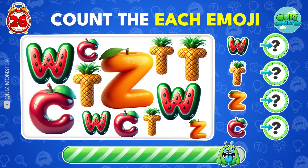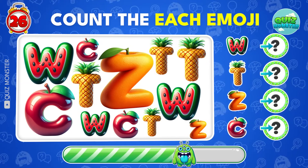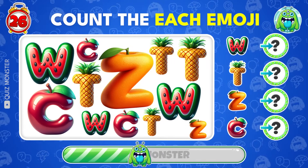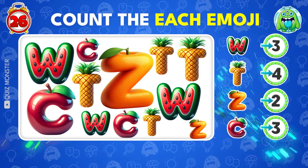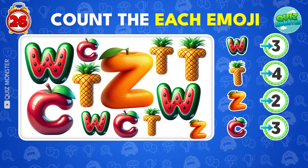Let's play a letter spotting game! Can you count how many times C, Z, T, and W are in this crowd? Wow! You are a genius!